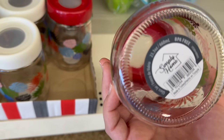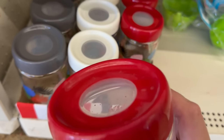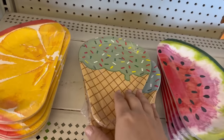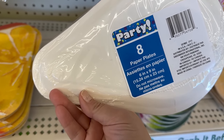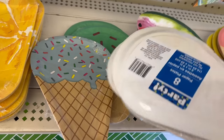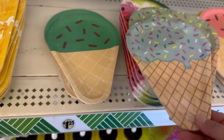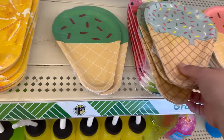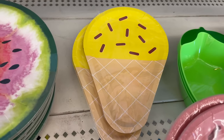The glass jars are 23.3 ounces with a red top, white top, and gray top — so cute! They also brought back the Party brand eight paper plates measuring 6 inches by 9 inches, shaped like ice cream. You've got light green with sprinkles, light blue, darker green like mint chip, pink, and yellow.